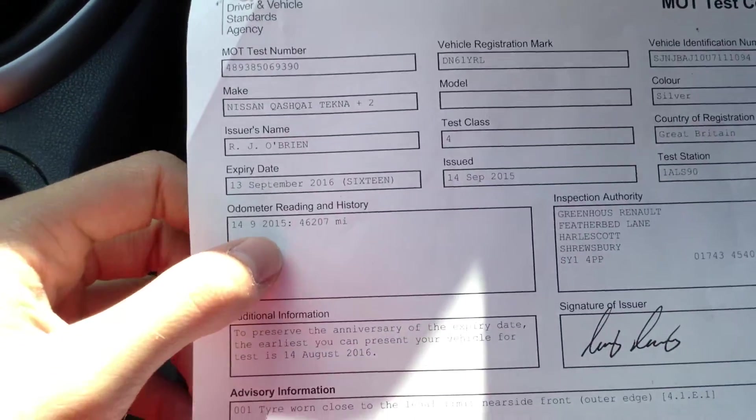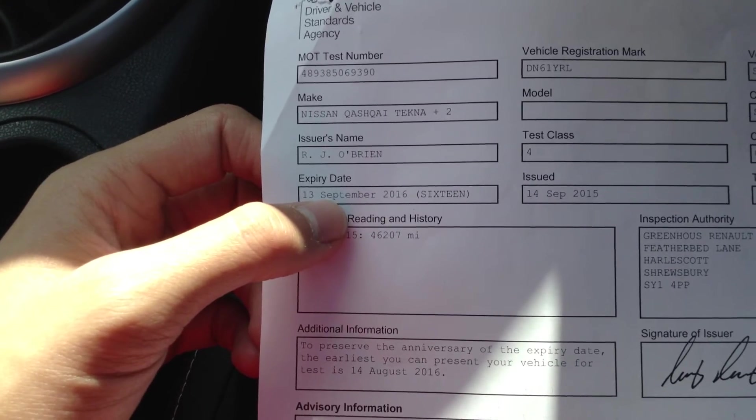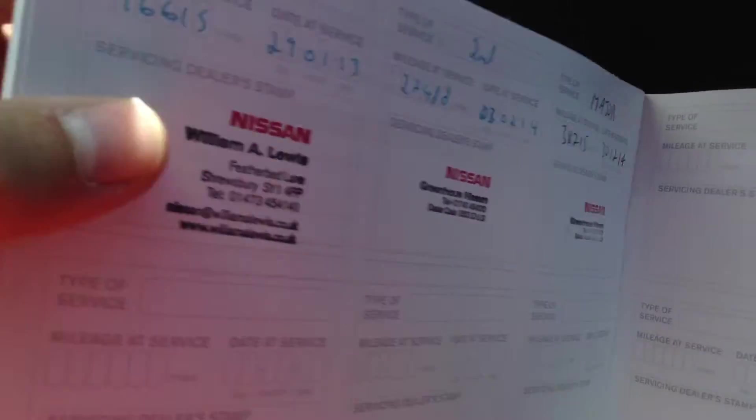Looking at the paperwork — on the V5, the car has had one previous owner from new, which is spot on. There is an MOT certificate here expiring 13th September 2016, so it's just had an MOT giving you a year's MOT with the car. It also has full Nissan service history, with services recorded at 16th, 27th and 38th thousand miles as the last service.